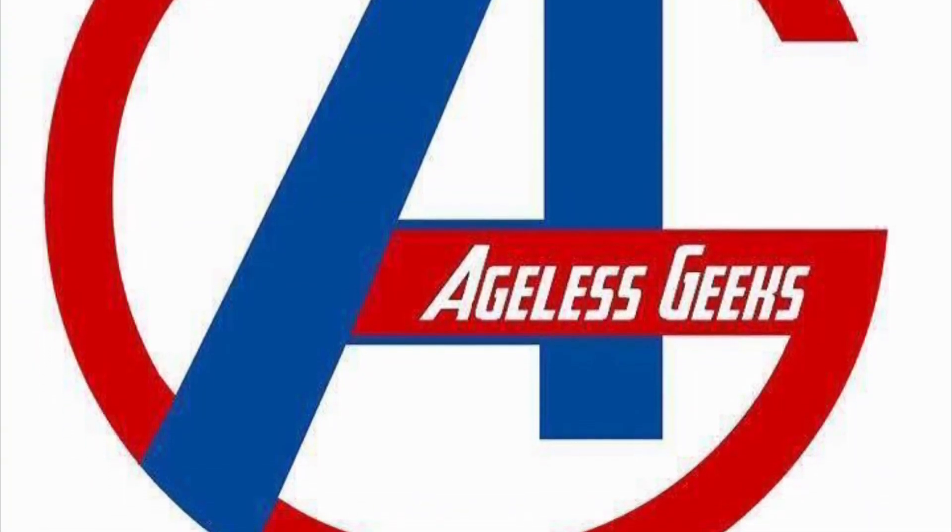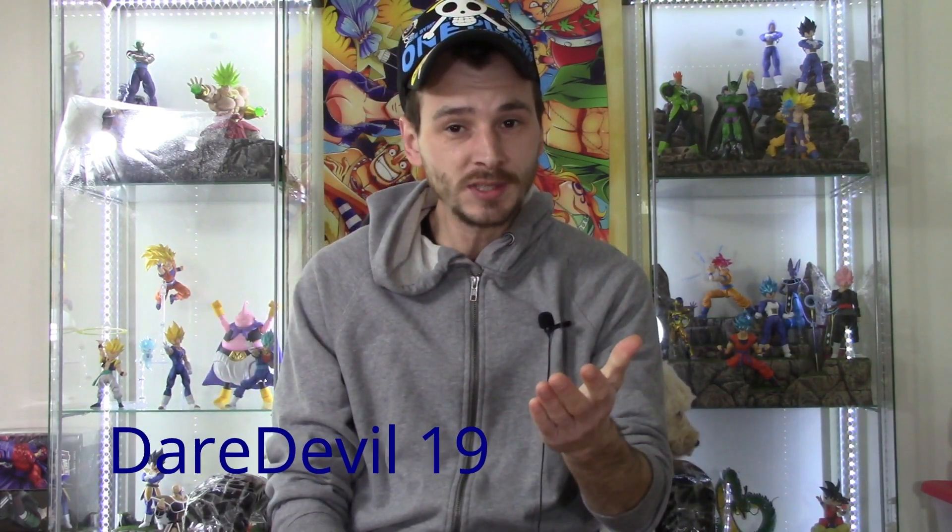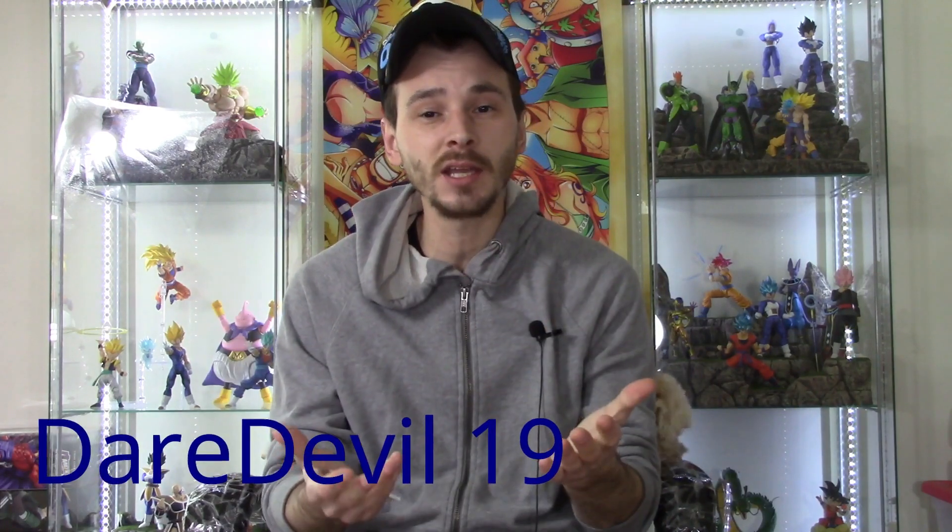Be sure to check out angelsgeeks.com for your figures and collectibles. What is going on, my fellow collectors? How is everybody doing today? Dare Double 19 here, and today in this video we do have another toy haul unboxing video for you.